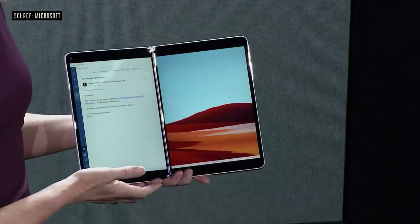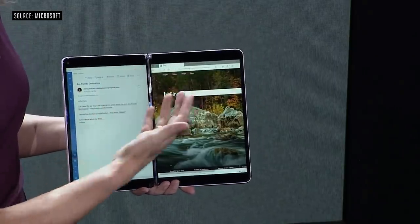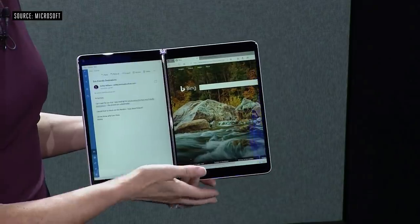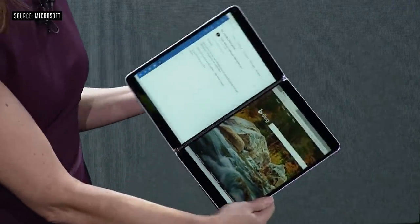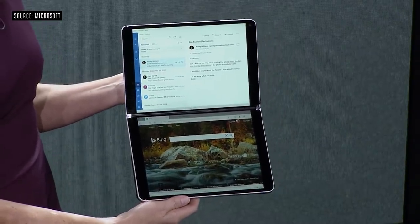As I'm going through my mail and come across a link, watch what happens — as I tap this, you'll notice it launches on the second screen, keeping me in my flow. I can now view that website or continue to go through my mail. There are many times in my day where I need to send a longer reply or edit a Word document, and for that I need a real keyboard. It magnetically attaches, it's wirelessly charging, and it's always there when I need it.